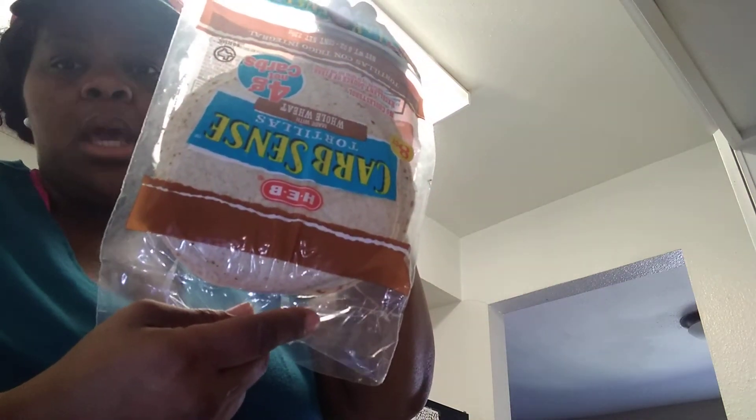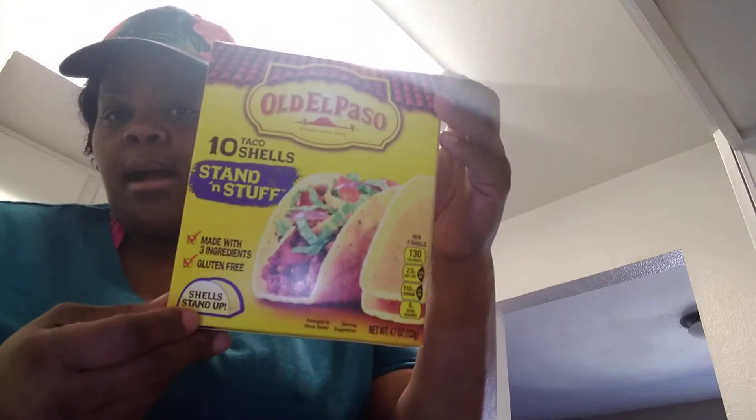I just bought some little small wheat tortillas because I'm gonna make some ground turkey tacos with it. And then I bought some hard taco shells — I don't know how to pronounce these — but I bought some of these hard taco shells to eat with tacos.